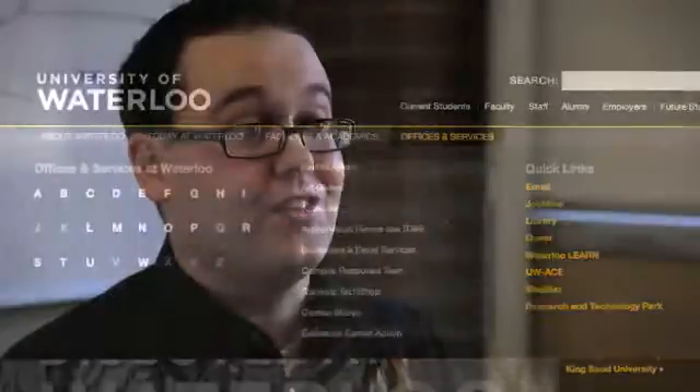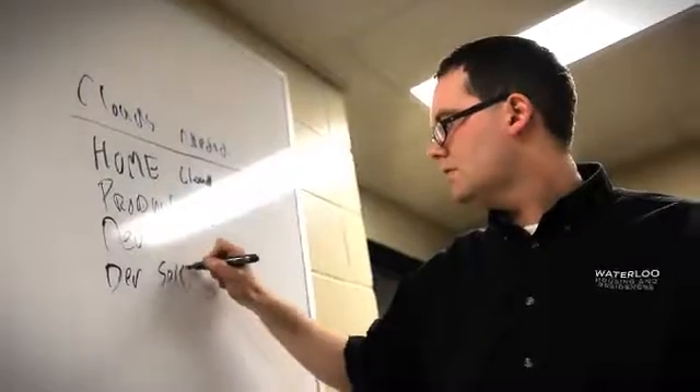We were victims of our own success in the move to Hyper-V. After our different internal groups found out we could provide them one server in a timely fashion, they wanted 10 or 20 servers in a timely fashion.